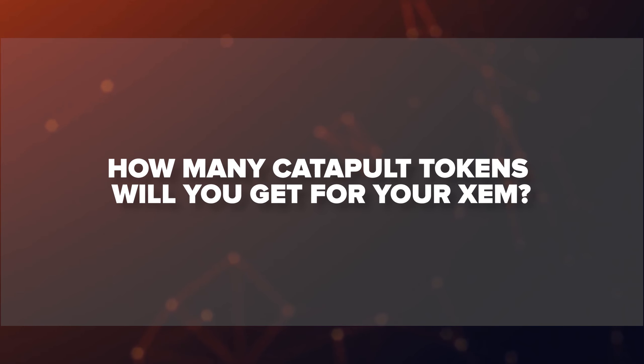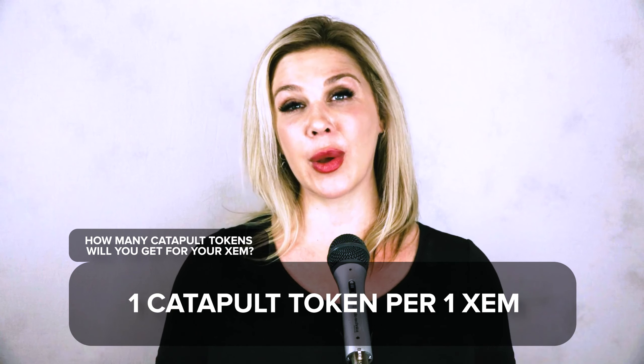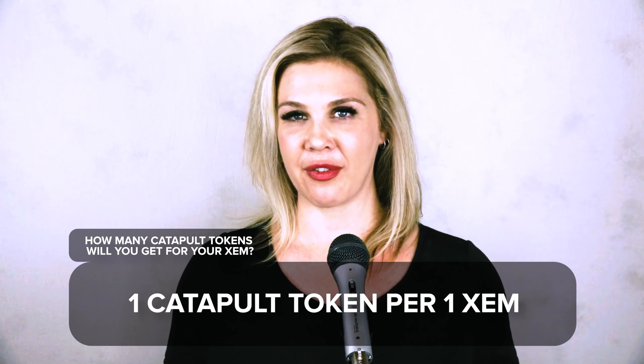Let's start with the biggest questions first. How many Catapult Tokens will you get for your XEM? Catapult Tokens will be allocated on a one-to-one basis with XEM. And when you get your new Catapult Tokens, the current NEM blockchain, also known as NIS1, won't be affected.